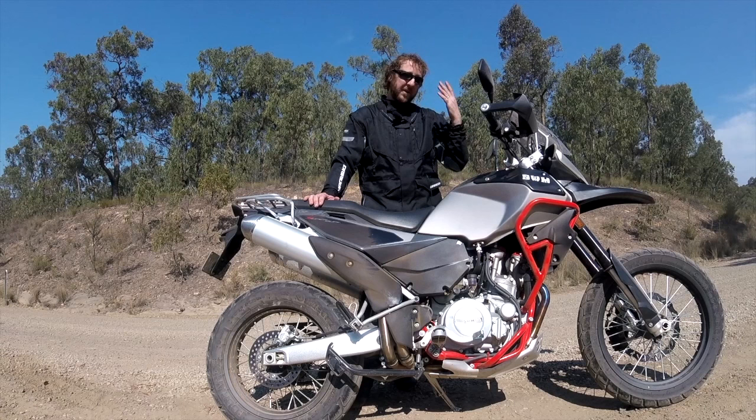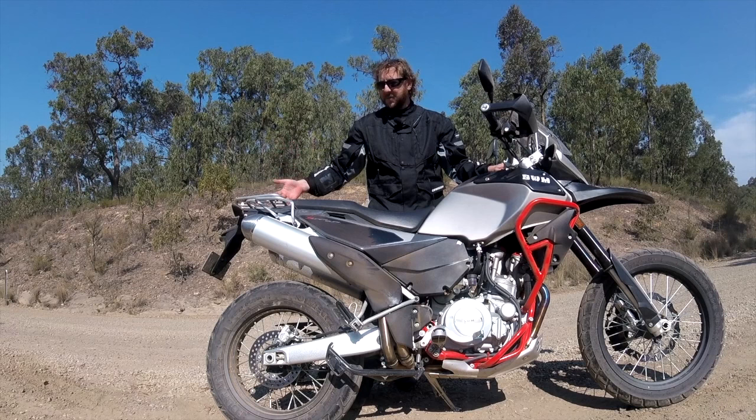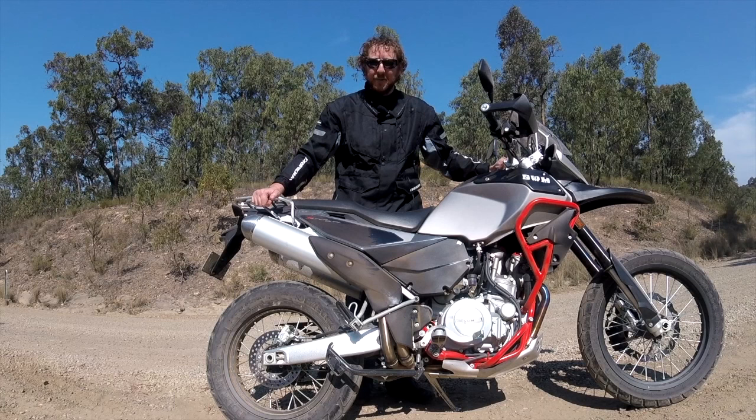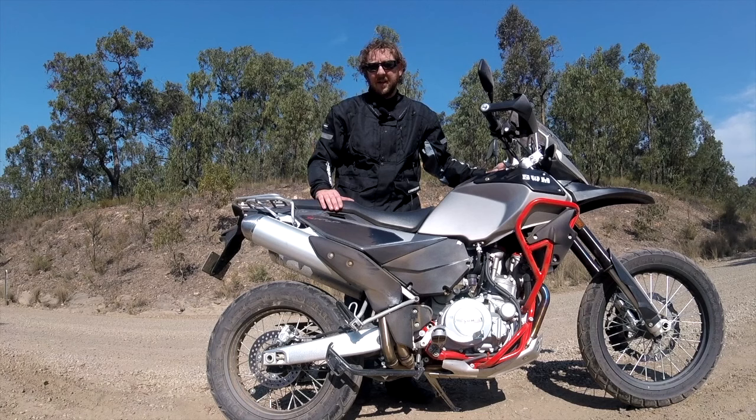It's got dual exhaust pipes which look really good, though the sound is very quiet of course. The rear rack is nice, and overall it's a pretty good bike. I just wish it had more stylish decals, a little more finishing to it, better welds, and stronger brakes.